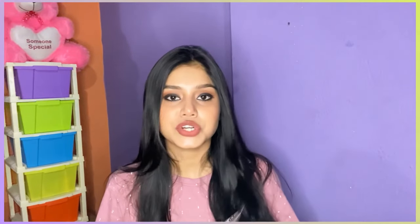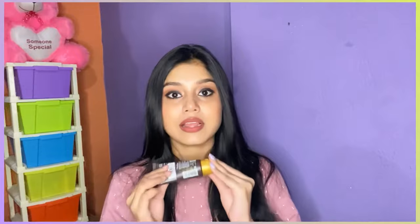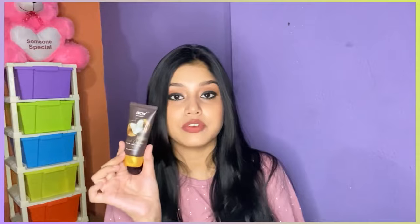The next product is a hand cream. You know that your hands get very dry and dehydrated after putting on sanitizer — this will help you out. The fragrance is amazing, I love it. If you like coconut fragrance then you should definitely give it a try. It's a really good hand cream and a must-have — after you apply sanitizer, you should definitely follow up with hand cream.